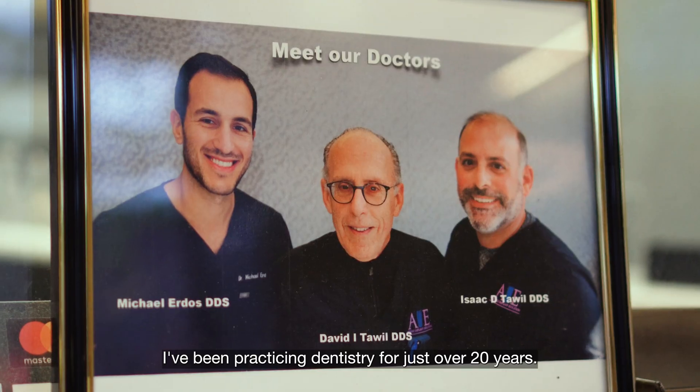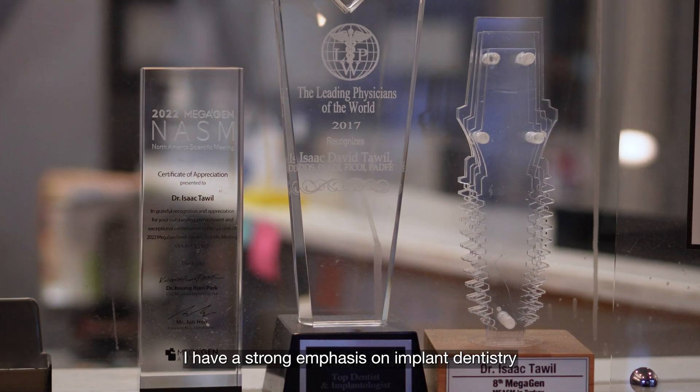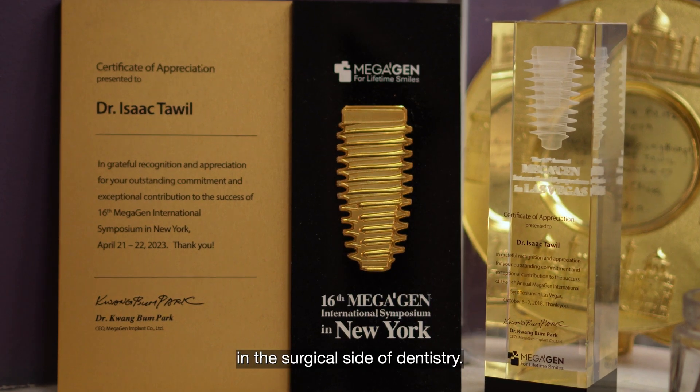Hi, my name is Dr. Isaac Towel. I'm a practicing dentist in Brooklyn, New York. I've been practicing dentistry for just over 20 years. I have a strong emphasis on implant dentistry and the surgical side of dentistry.